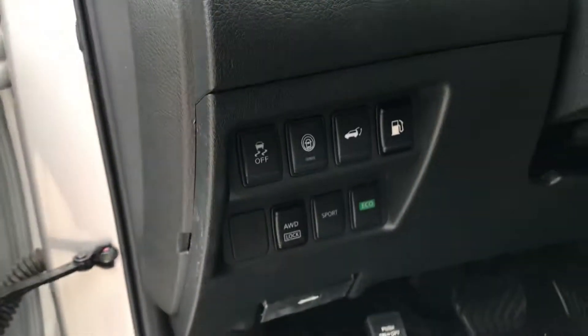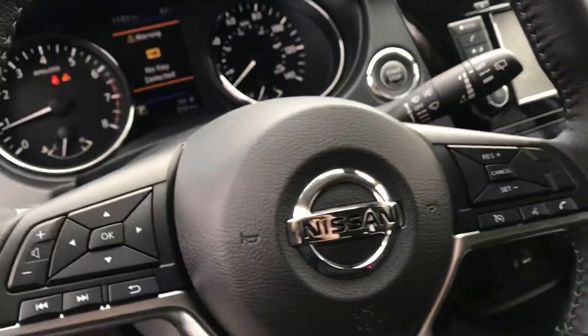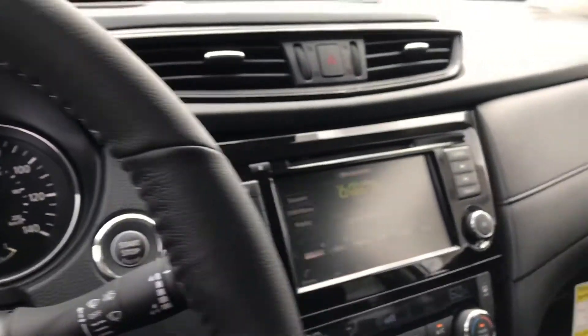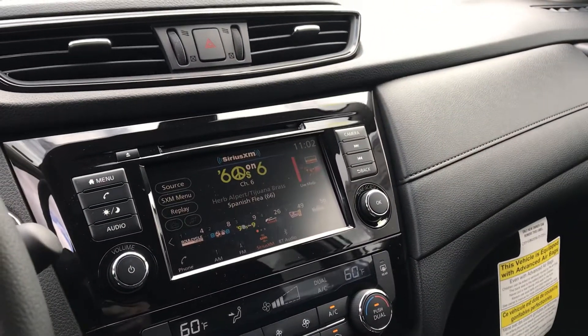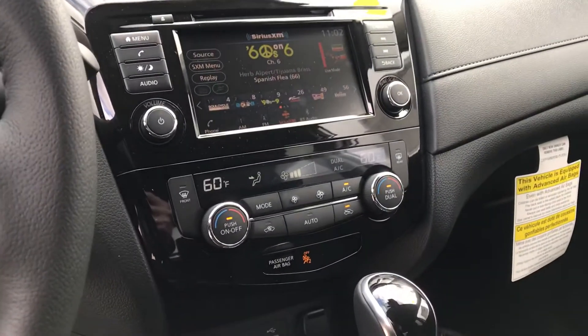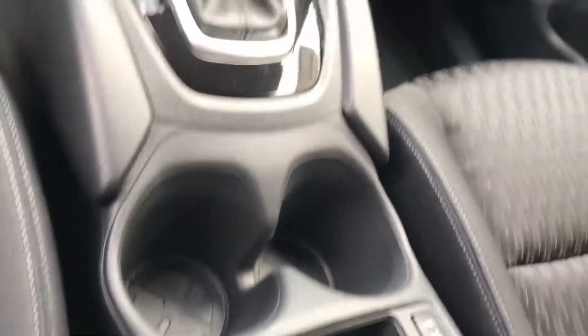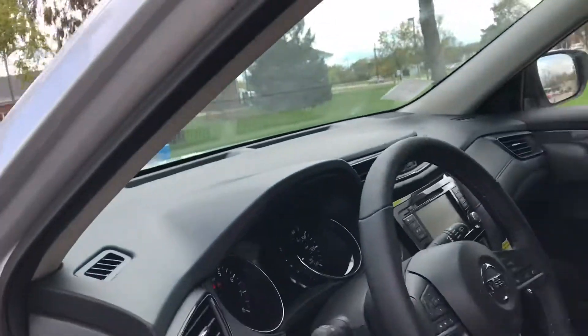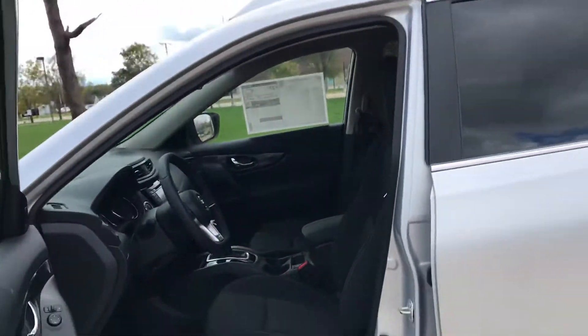All your safety features have buttons here, and you're also able to pair your phone to the steering wheel to Bluetooth it through the vehicle. It does have a nice large touchscreen with the backup cam, dual climate control, heated seat settings, and it also has SiriusXM free for four months — you get a trial of that, which is awesome as well.